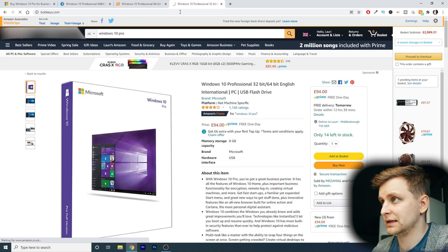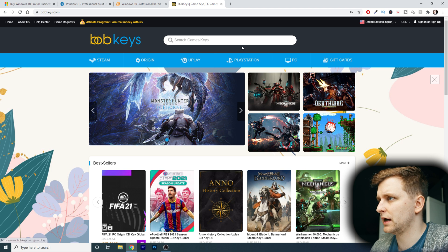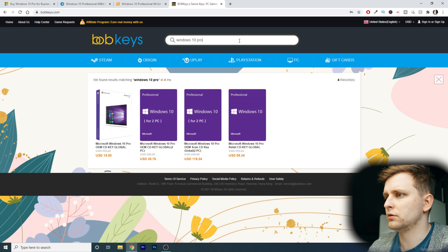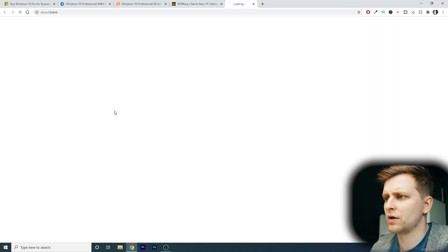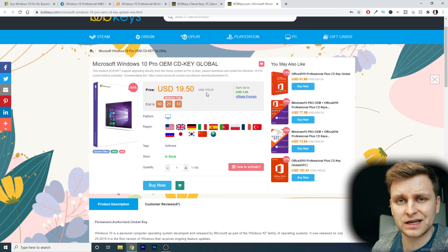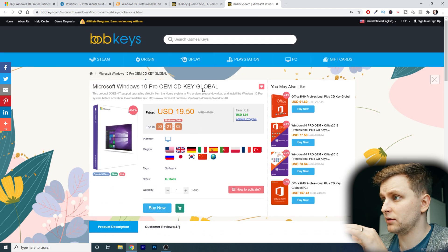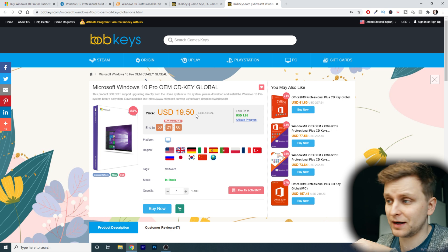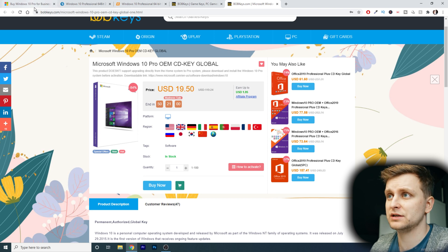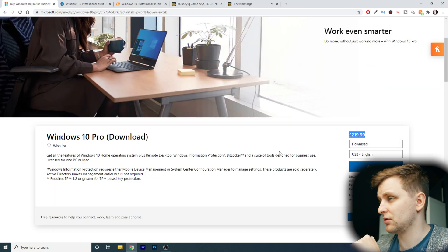So go to bobkeys.com. On the site you've got a lot of different keys for different games and stuff, but in this case we're looking for Windows 10 Pro. Look at that — Windows 10 Pro OEM CD Key Global. The one linked in the description is even cheaper, and with the discount code you can get it cheaper still. That one is $19 USD, which is ridiculously cheaper than what we saw on Amazon or Microsoft — about 10 times cheaper, actually.